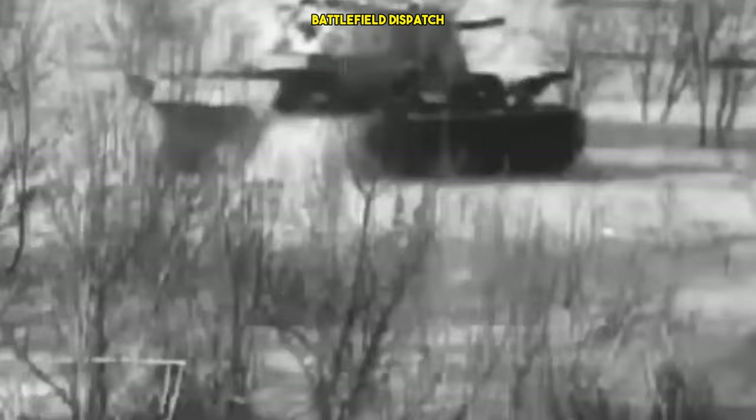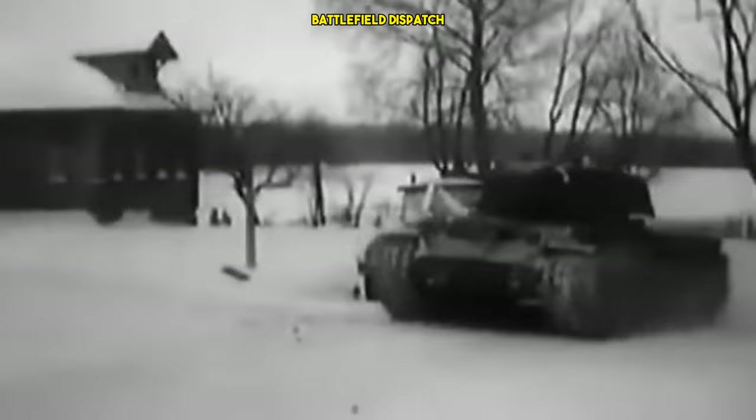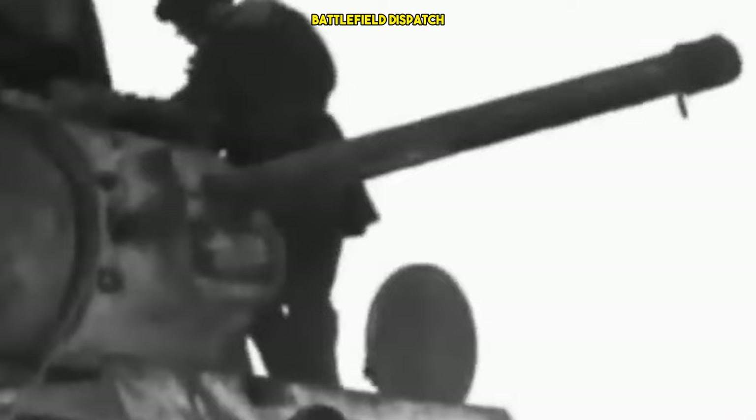The KV-1 made its combat debut during the German invasion of the Soviet Union in 1941. Its appearance on the battlefield surprised the Germans, as their existing tanks struggled to penetrate the thick armor of the KV-1. This early success led to a sense of invincibility surrounding the KV-1, but it also revealed challenges associated with its weight and mechanical reliability.